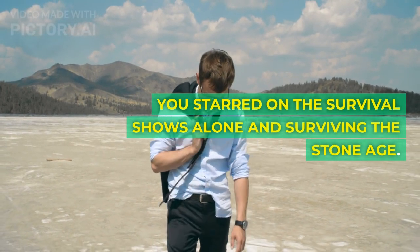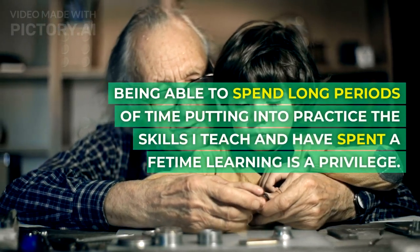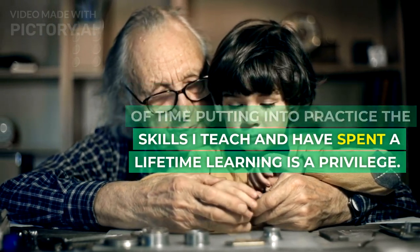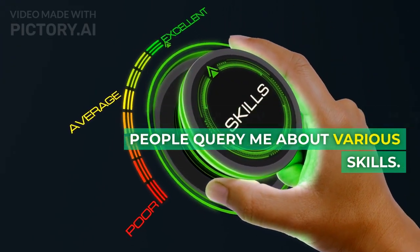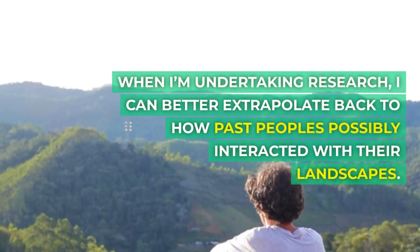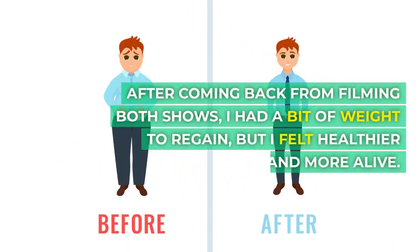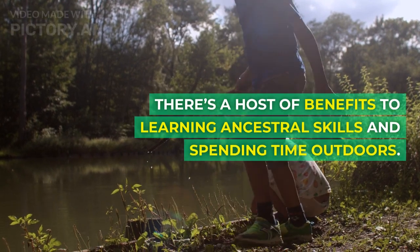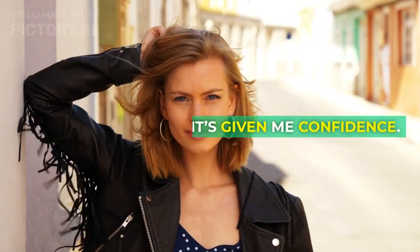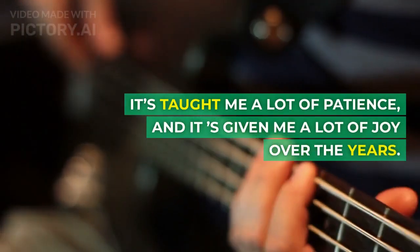You starred on the survival shows Alone and Surviving the Stone Age. How did that change your perspective? Being able to spend long periods of time putting into practice the skills I teach and have spent a lifetime learning is a privilege. Even more so now, I can speak from personal experience when people query me about various skills. When I'm undertaking research, I can better extrapolate back to how past peoples possibly interacted with their landscapes. After coming back from filming both shows, I had a bit of weight to regain, but I felt healthier and more alive. There's a host of benefits to learning ancestral skills and spending time outdoors. It's given me confidence, taught me a lot of patience, and it has given me a lot of joy over the years.